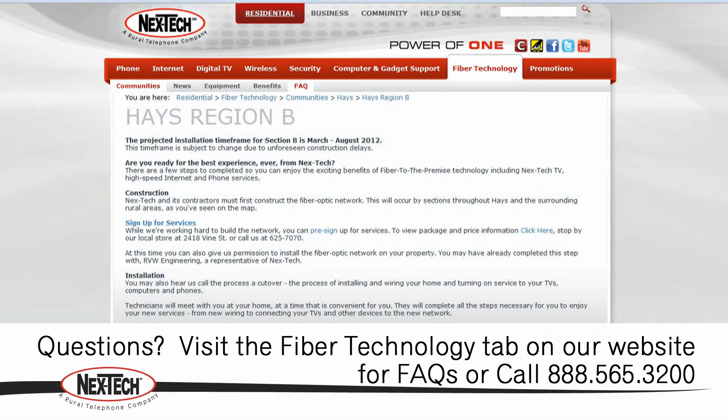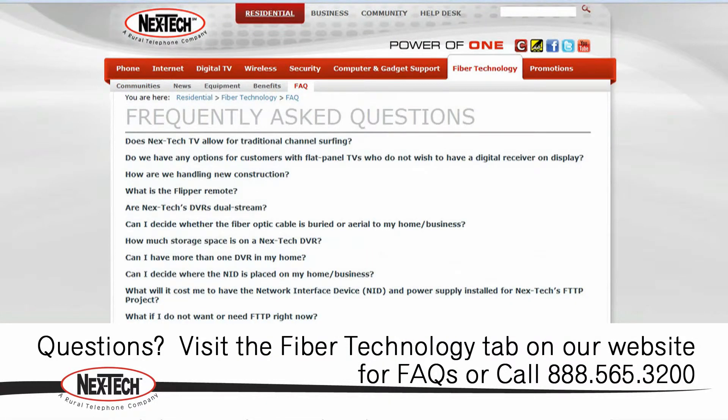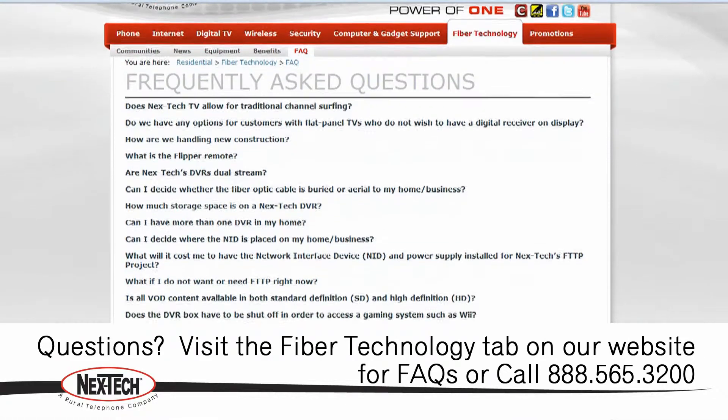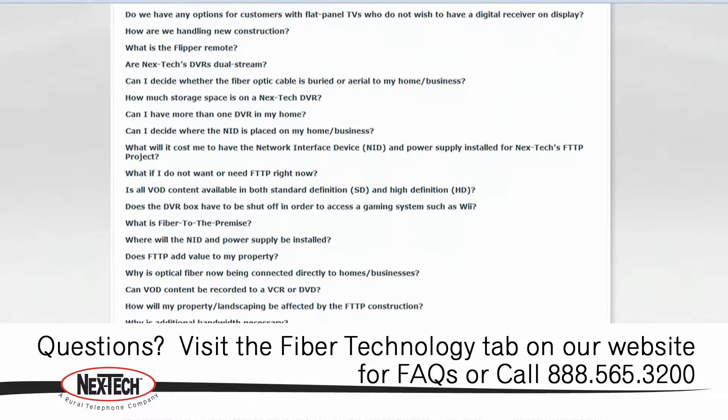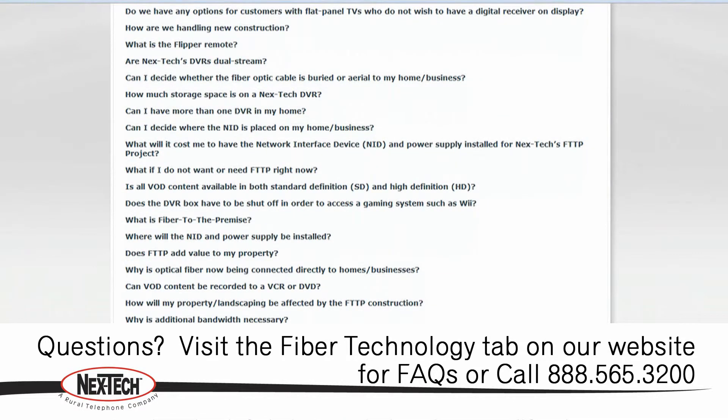If you have any additional questions, you can visit the Fiber FAQs under the Fiber Technology tab, or call our Help Desk 7 days a week at 888-565-3200.